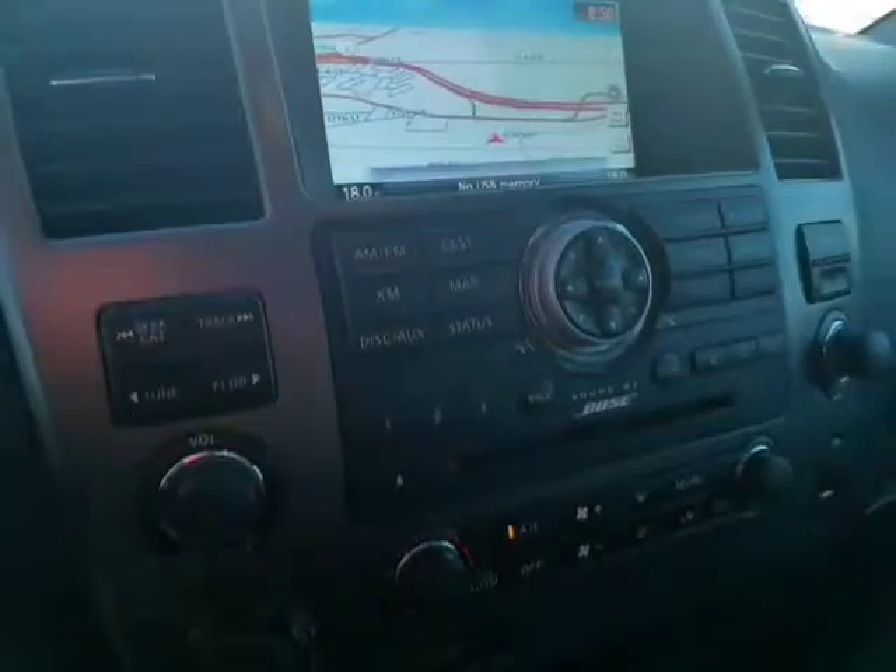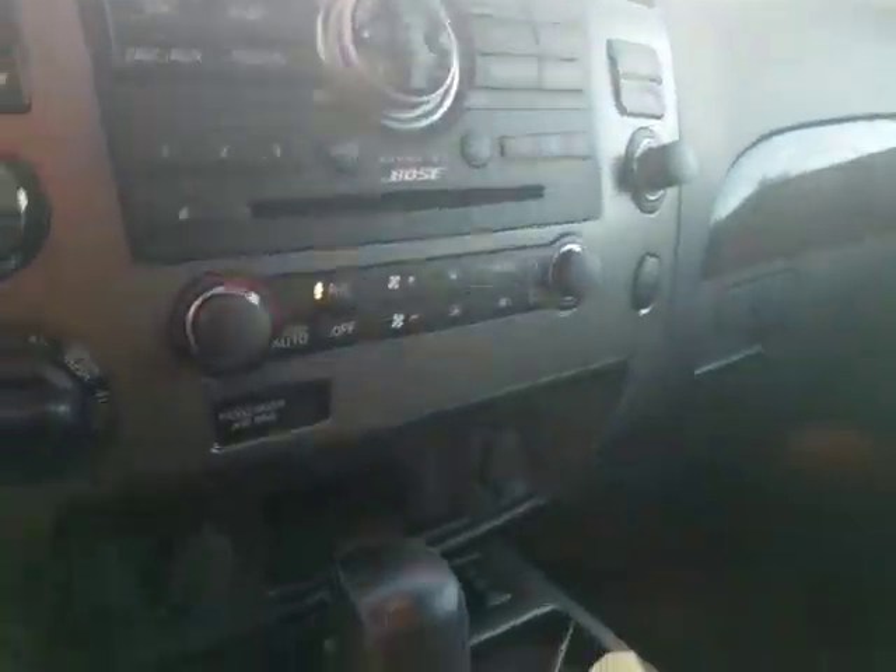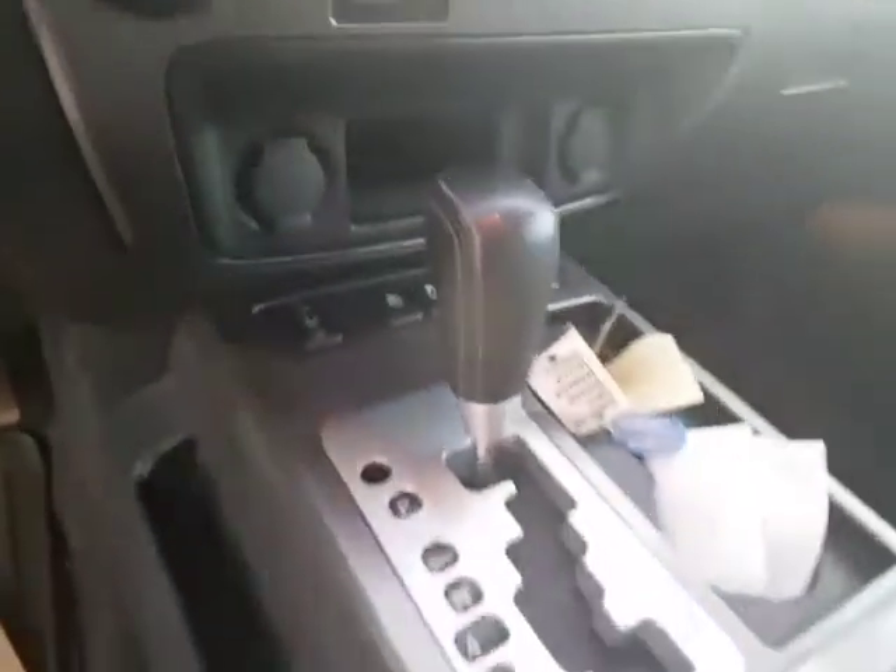Bluetooth hands-free on the left, cruise control on the right. Nav with a beautiful display here. Bose sound system — amazing sound quality. Dual climate control, heated seats, and heated steering wheel up front. Backup camera as well.